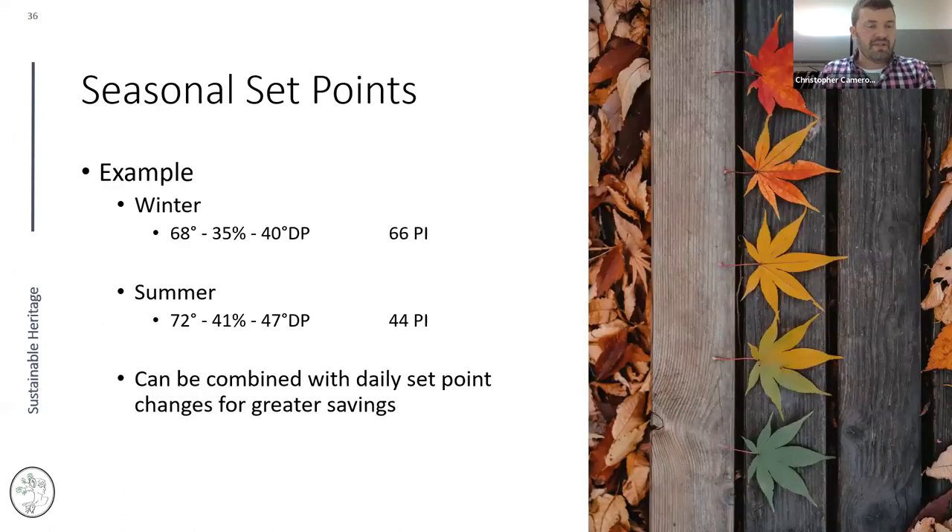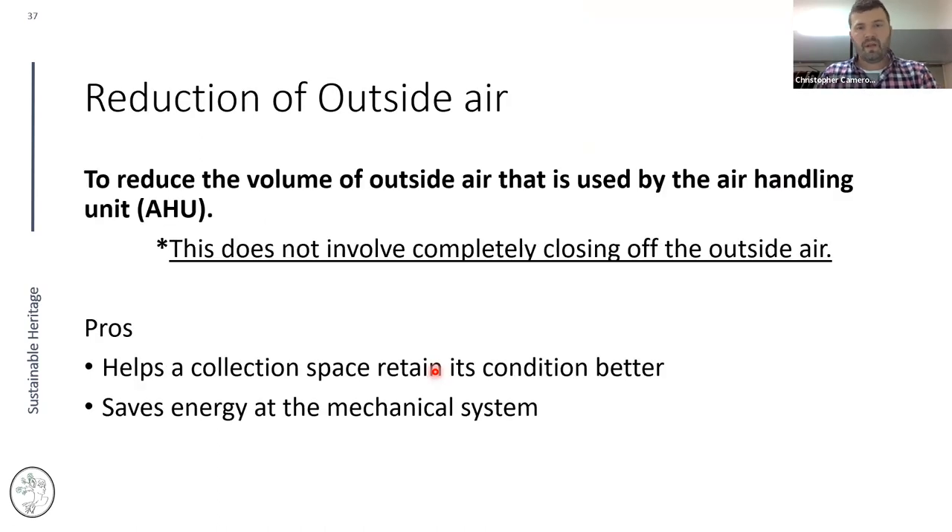An example of seasonal set points: in summer, a condition of 72°F and 41% RH. By backing off just four degrees and reducing relative humidity in the drier winter season, you save on reheating and humidification. This produces a significant gain in Preservation Index. The PI is the key metric for how well you're preserving in that space.